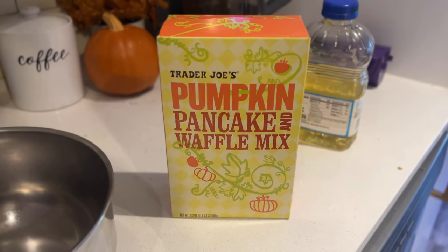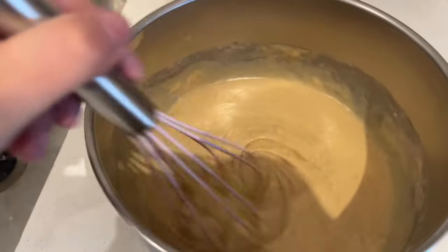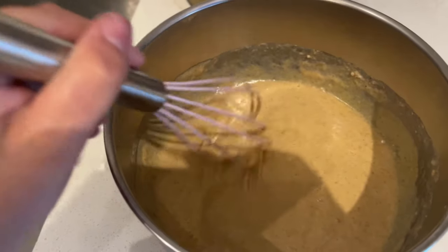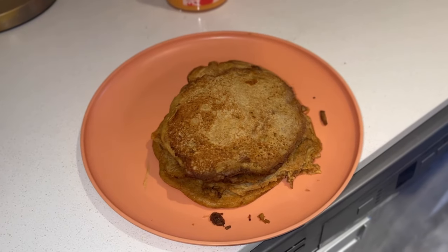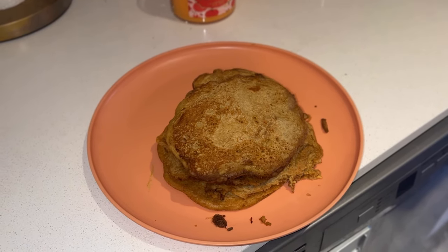Another favorite I got to make over the weekend is the Trader Joe's pumpkin pancake and waffle mix. You need eggs, butter, and milk — I like to use almond milk and it tastes just as fine. You can absolutely taste the pumpkin in these pancakes. They are so yummy, especially with maple syrup, butter, or whipped cream on top. These are some of the best pancakes Trader Joe's makes, and I look forward to buying them every single year.